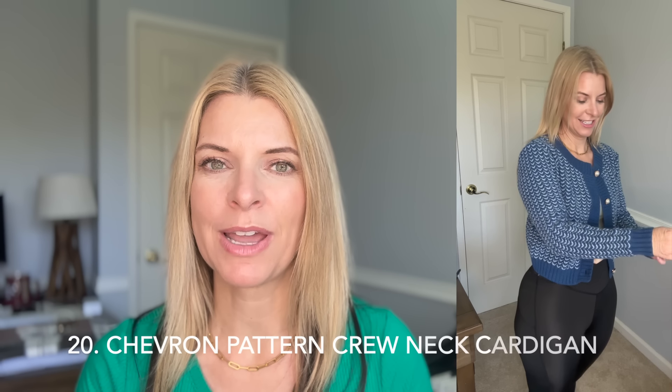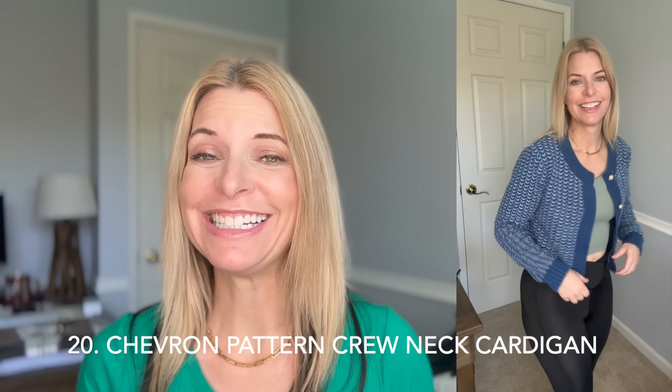Here's another cardigan. This obviously isn't going to go with as many things as the white one would, but I think it's really cute. It's much thicker than that white one and it's got these cute little pearl-esque buttons on it. It's in style with the whole lady cardigan trend that's happening right now. I think I might keep it — it's so cute.